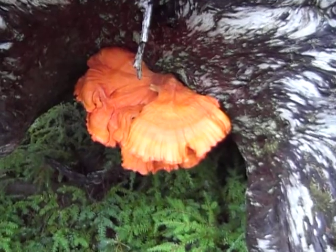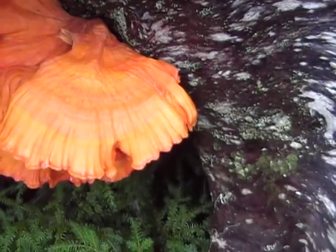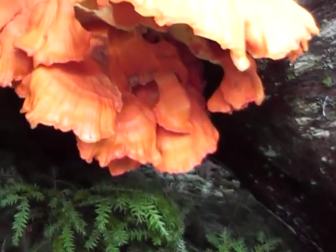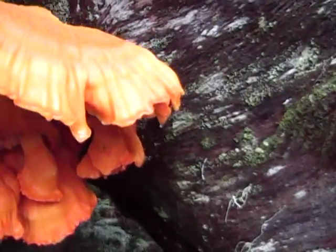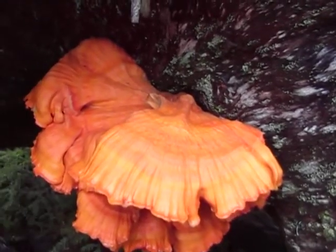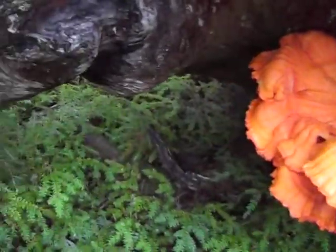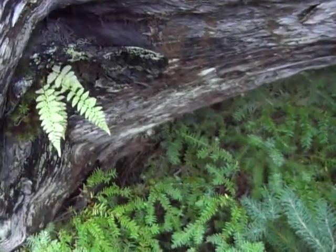Nearly a foot deep. This is very intricate upgrowth. I'm not going to touch it or damage it, but a little neighbor over here growing on it is a survivalist.